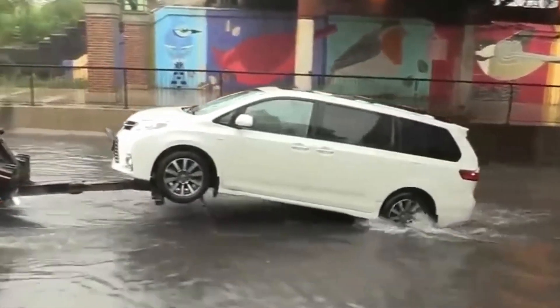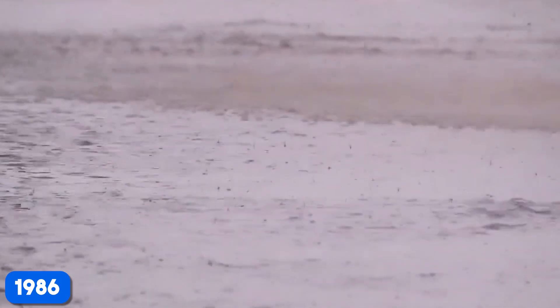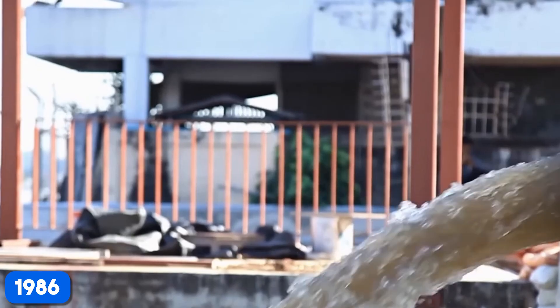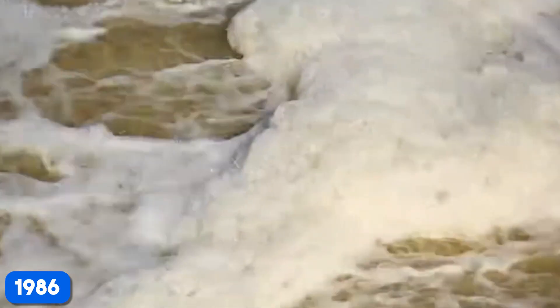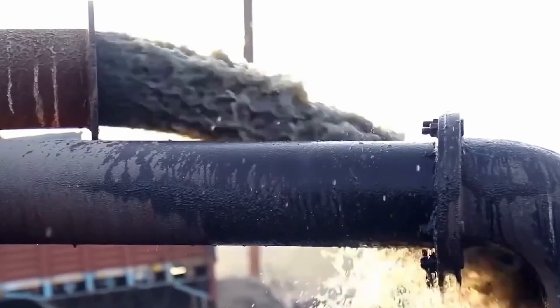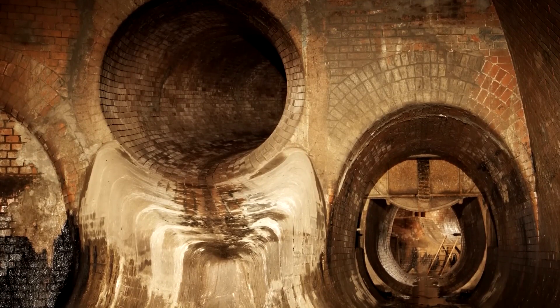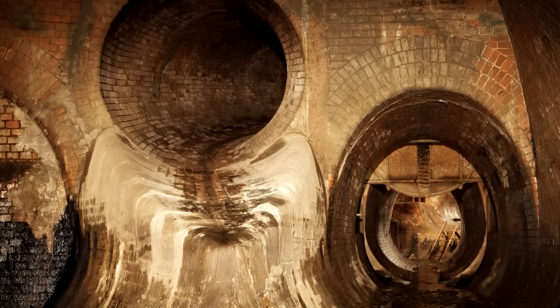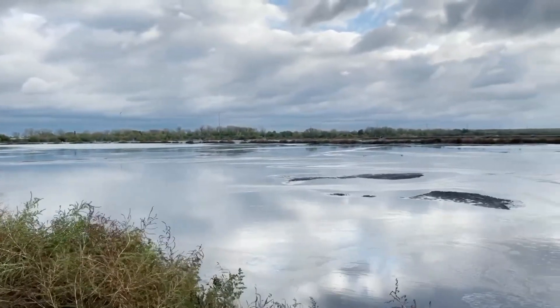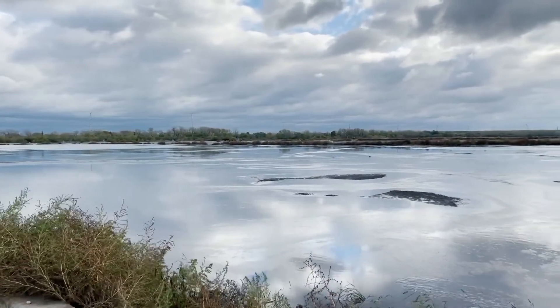But it hasn't been all smooth sailing. Back in 1986, an intense thunderstorm drenched the southern part of the deep tunnel area, causing geysers to erupt as the system struggled to redistribute the water. Thankfully, after that incident, watertight bulkheads were installed to prevent such events from happening again. Since TARP has been operational, combined sewer overflows have been reduced from an average of 100 days per year to just 50. And with the Thornton Reservoir in action, those overflows have nearly been eliminated altogether.